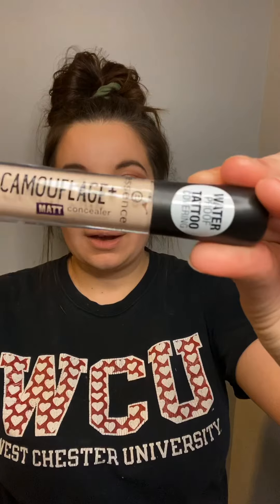I purchased a matte concealer by Essence. I've tried their liquid eyeliner and I loved it — it's very cheaply priced. I think I paid $3.99 for the concealer.